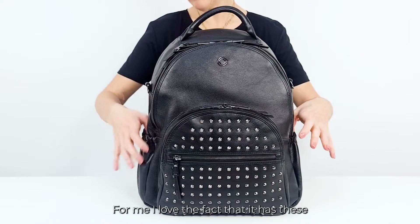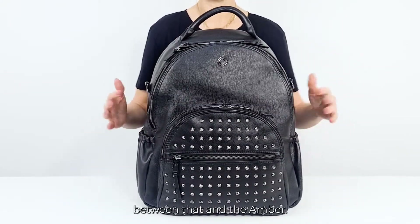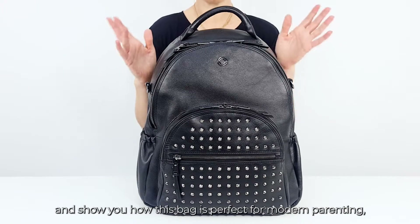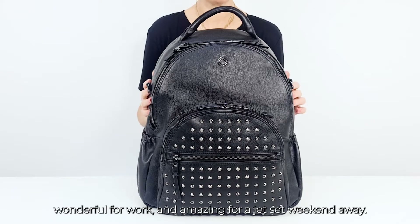For me, I love the fact that it has these elasticated pockets on the outside. That's the only slight difference it has between that and the Amber. So if you're trying to decide between the Amber and the Joy, I'm going to take you around the bag now and show you how this bag is perfect for modern parenting, wonderful for work, and amazing for a jet set weekend away.